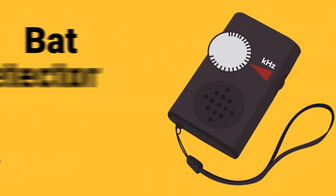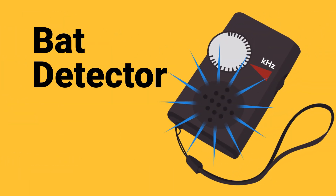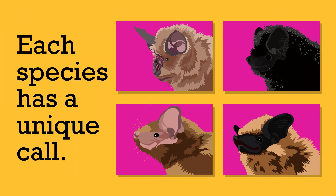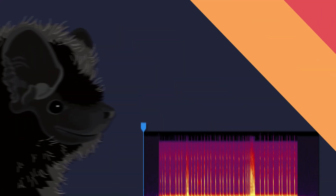A device called a bat detector helps us to hear their echolocation by converting these ultrasonic calls into an audible frequency. Each species of bat that uses echolocation has a unique call, and this can be used to identify them. Here are a few examples.